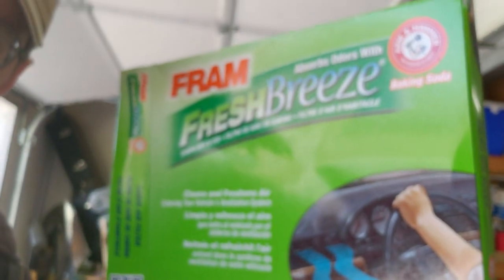Hey guys, welcome back, this is Bo. I want to give you a quick PSA or public service announcement: when you're buying a used vehicle, the number one thing you should be buying for your new vehicle is a cabin air filter. That's super critical. Do you want to see why?